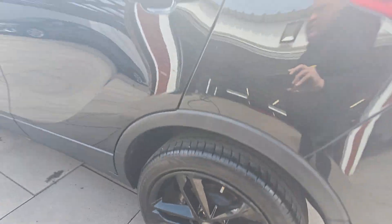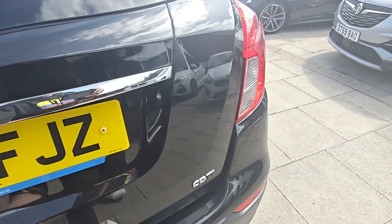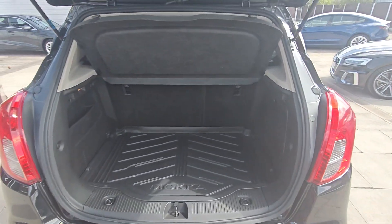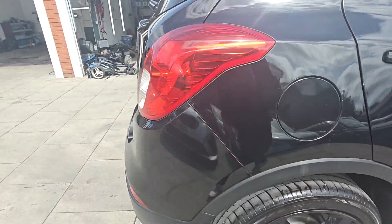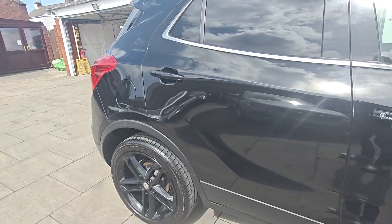Obviously with it being the diesel, you've got really good miles per gallon. Inside the boot you've got your load liner and the parcel shelf, all there. Looks like it's got rear discs and pads on there new.